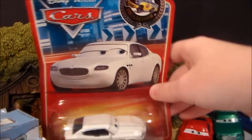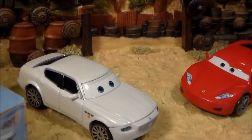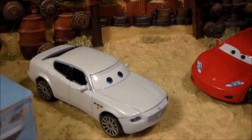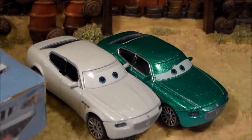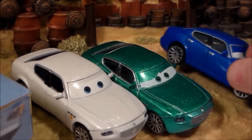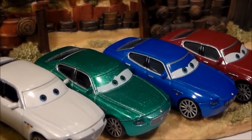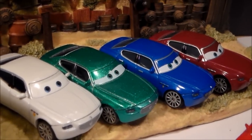So let's take him out of his package. Here he is out of the package, and one thing you can probably see right when you open him up is that he has the same die-cast body as Costanzo de la Corsa, Vindo Maserati, and Carlo Maserati. All of those are the same type of car, which is a Maserati.